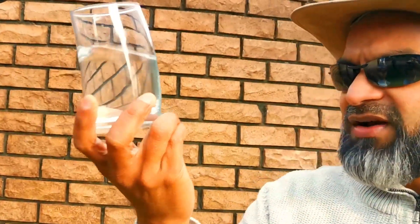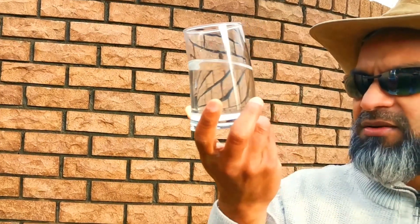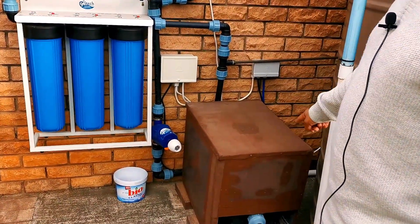This is raw unfiltered borehole water and it's pretty clear, though there are some very fine contaminants visible. Some water from the ground can appear brownish or orangeish depending on what minerals are present.